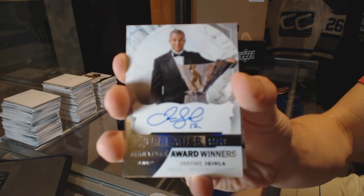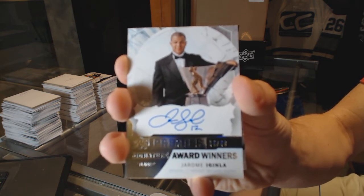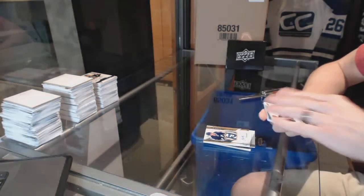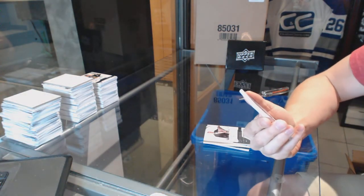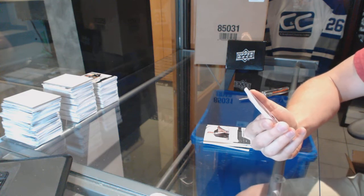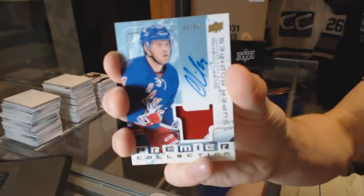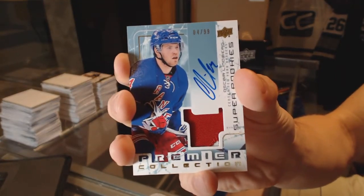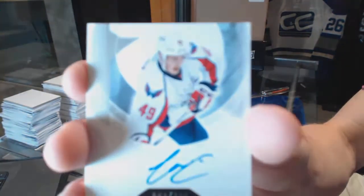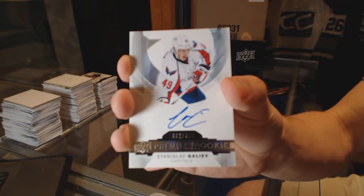14 of 49 Award Winners autograph for the Flames — Jarome Iginla. We've got a two-color 03-04 Tribute rookie patch auto numbered to 99 for the New York Rangers — Oscar Lindberg. And a rookie autograph numbered to 399 for the Washington Capitals — Stanislav Galiev.